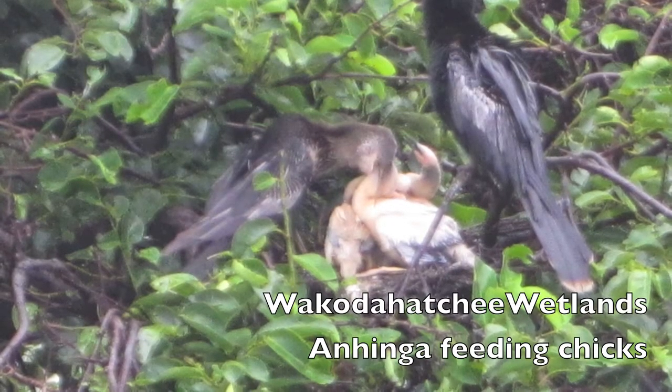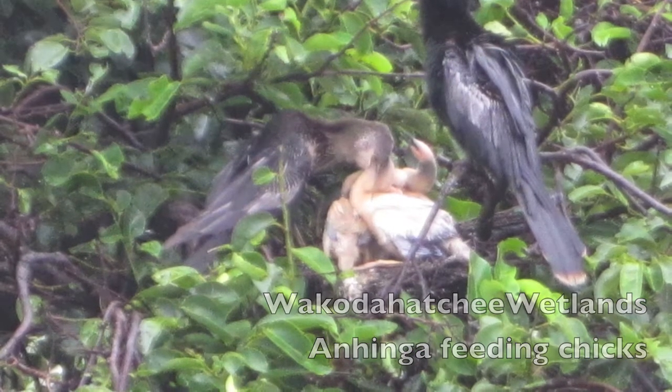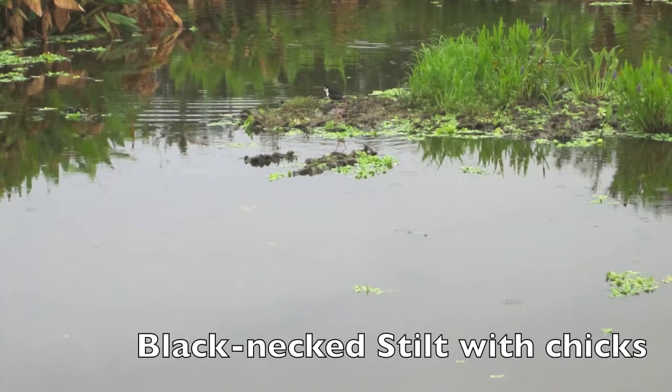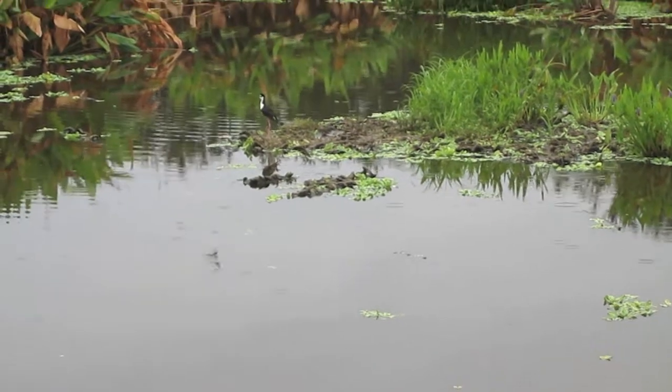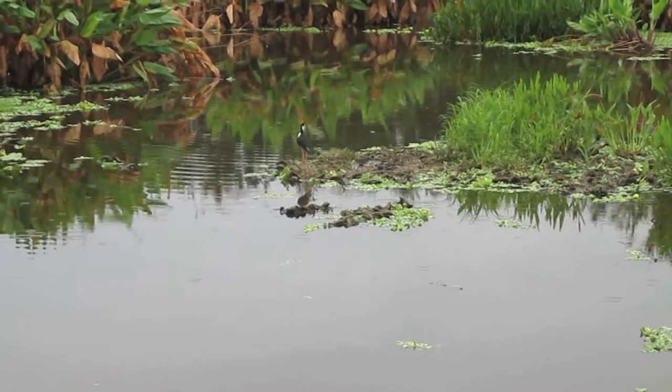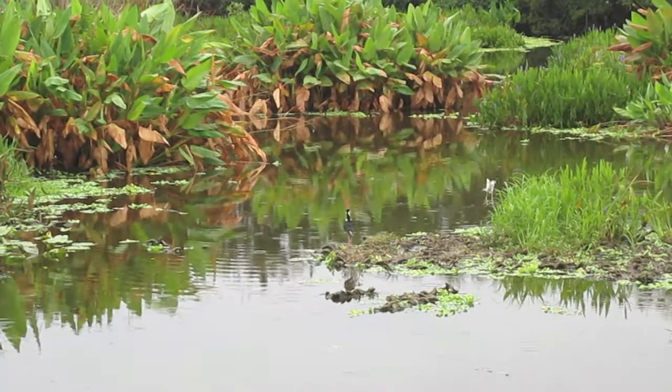This is an anhinga feeding his chicks. And we go right to a black-necked stilt with chicks. Now here you're going to have to strain your eyes a bit to see the chicks — they're very small. You see them moving around on the ground behind or somewhere nearby the adults.